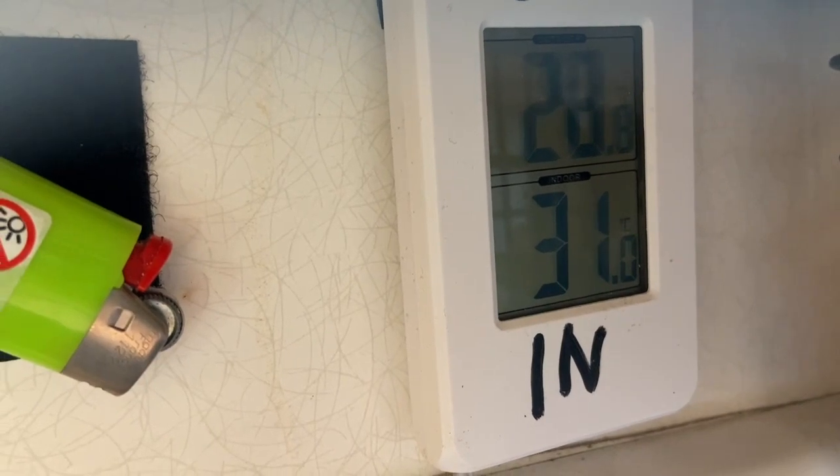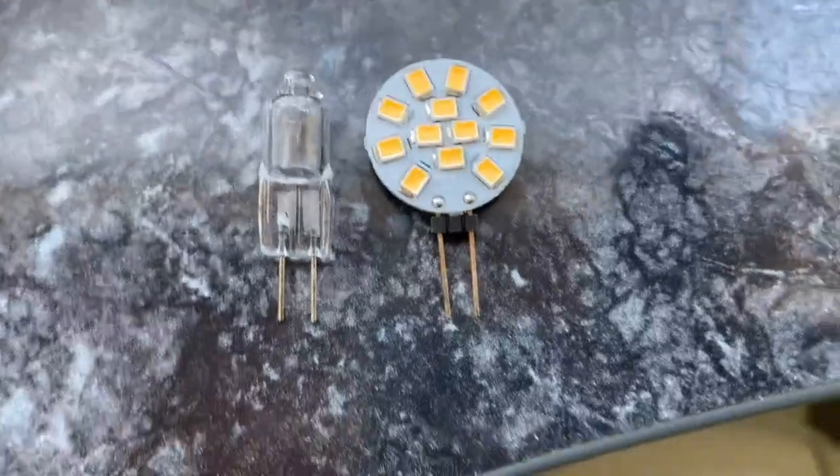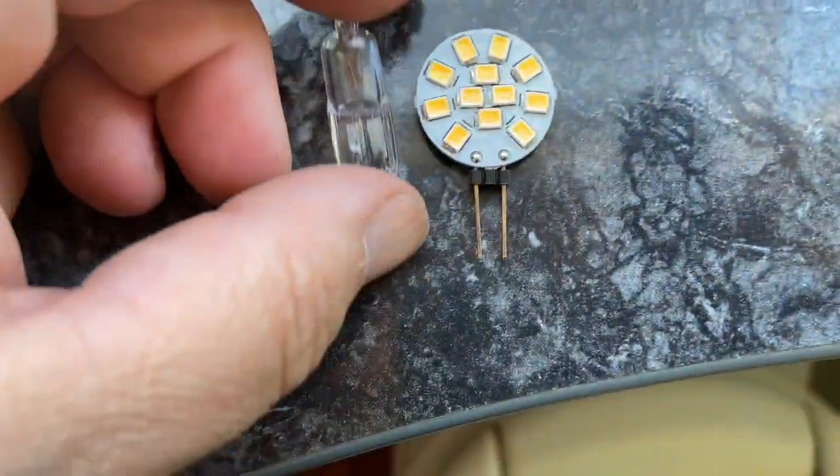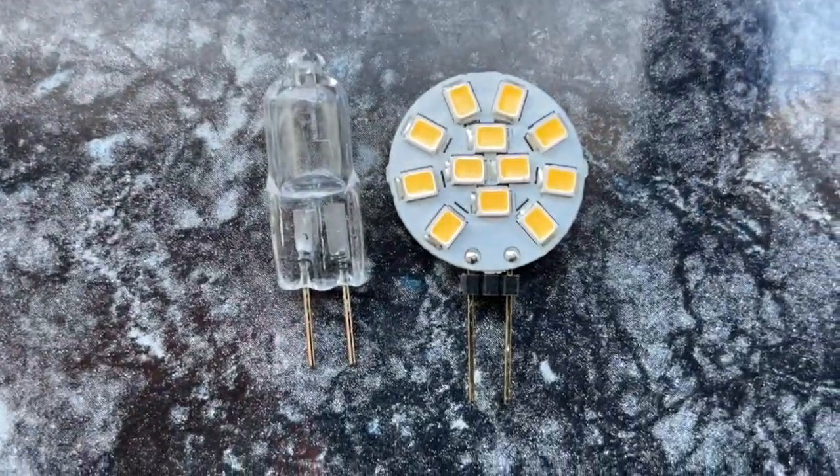I have found a place called Pinneviksbadet in Lysekil where I'm going. I think I can take a bath there and wait for Chris. But I will first check if this works — yeah, this is not good. That looks the same — this is the old bulb. Let's see if it works.